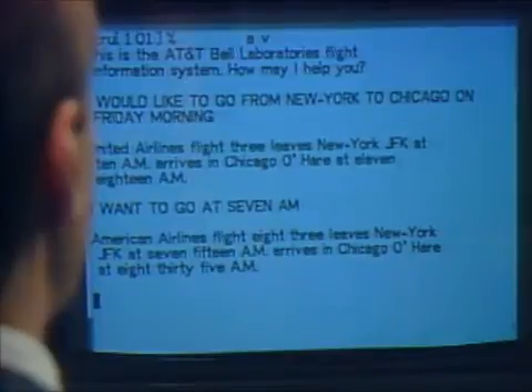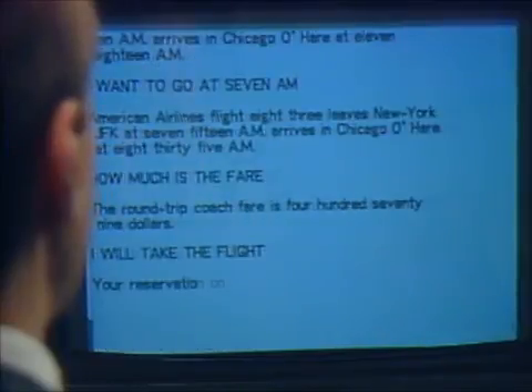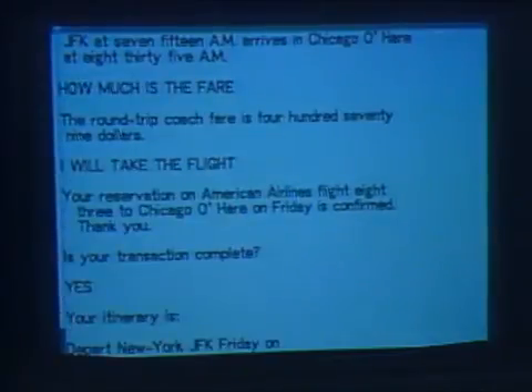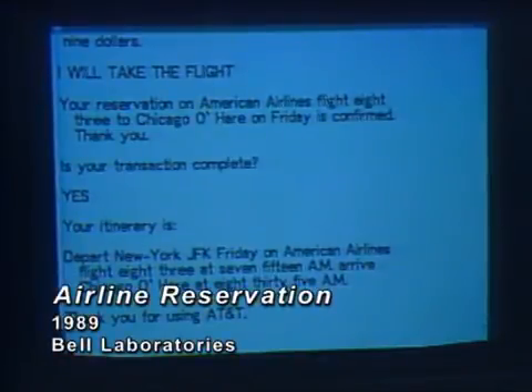How much is the fare? The round-trip coach fare is $479. I will take the flight. Your reservation on American Airlines flight 83 to Chicago O'Hare on Friday is confirmed. Thank you. Is your transaction complete? Yes. Your itinerary is: depart New York JFK Friday on American Airlines flight 83 at 7:15 a.m., arrive Chicago O'Hare at 8:35 a.m. Thank you for using AT&T.